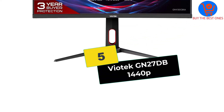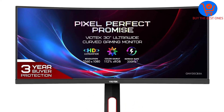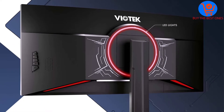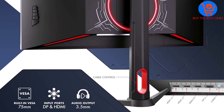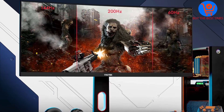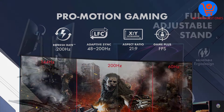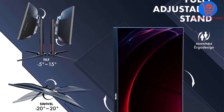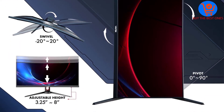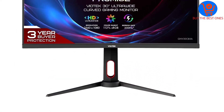Starting at number 5, we have the Viotec GN27DB 1440p. If you're looking for a great bigger screen 144Hz monitor for your nightly gaming, go with the Viotec GN32DB 32-inch Curved Gaming Monitor. It uses automatic overdrive that guarantees an ultra-smooth 4ms response time, has many viewing modes pre-programmed in, and FreeSync capabilities to minimize screen tearing.